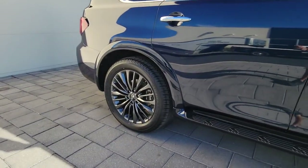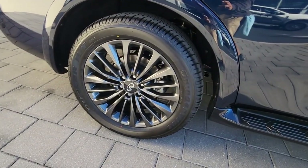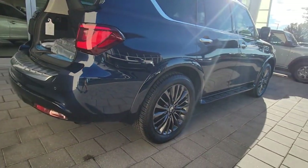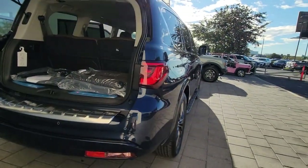Three-row seating, advanced entertainment and safety tech, a suite of premium creature comforts, and brawny V8 power make this commanding SUV your go-to for family adventures.